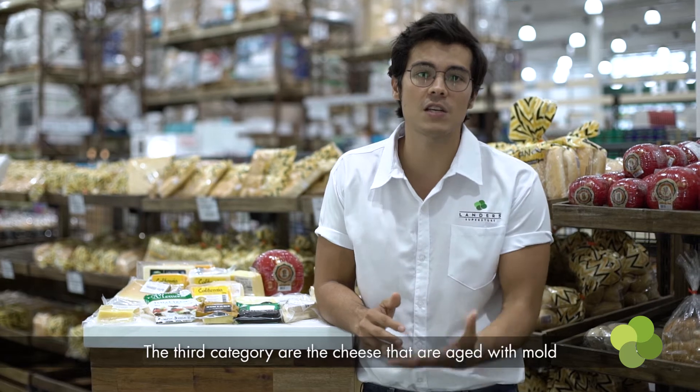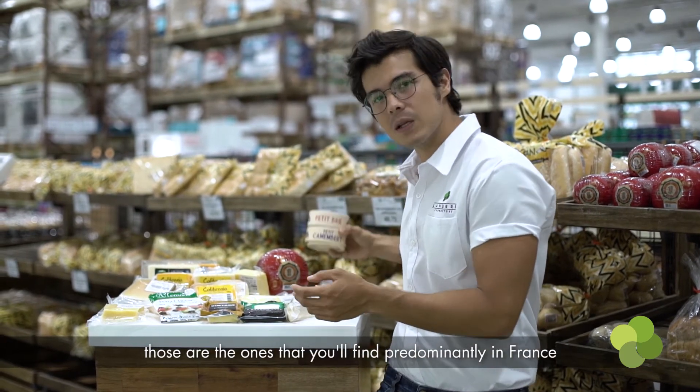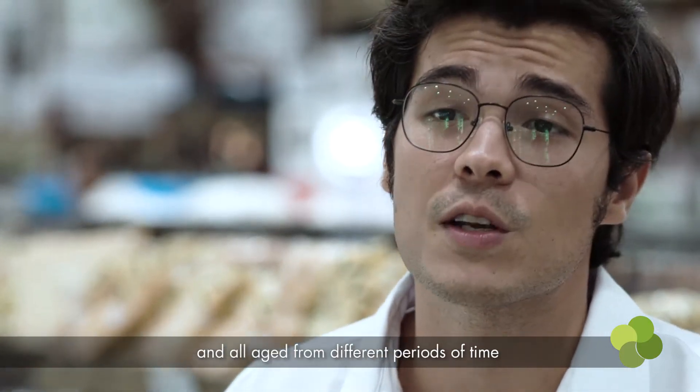The third category are cheeses that are aged with mold. Those are the ones you'll find predominantly in France — brie, camembert, blue cheese — all have different kinds of mold and are all aged for different periods of time.